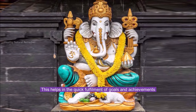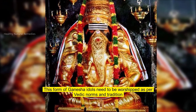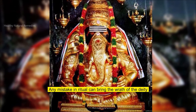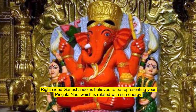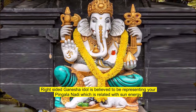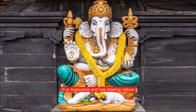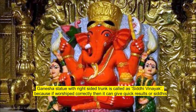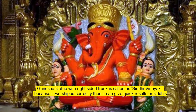The right-curved trunk helps in the quick fulfilment of goals and achievements. This form of Ganesha idol needs to be worshipped as per Vedic norms and traditions. Any mistaken ritual can bring the wrath of the deity. Right-sided Ganesha idol representing Pingala Nadi is related to sun energy — it is masculine and has a blazing nature. A Ganesha statue with a right-sided trunk is called Siddhi Vinayak because, if worshipped correctly, it can give quick results or Siddhis.